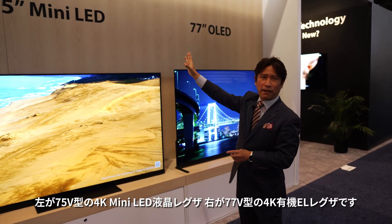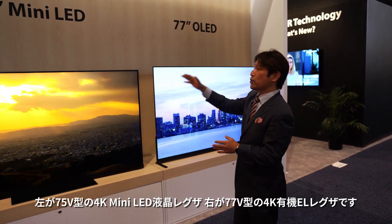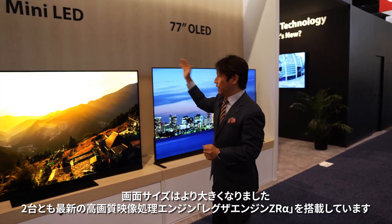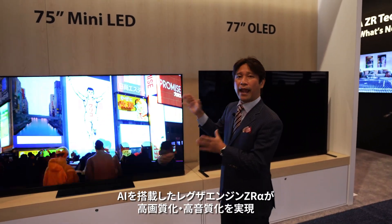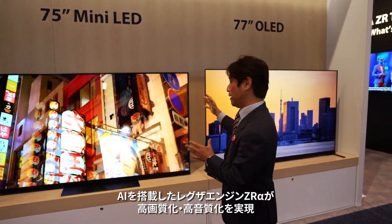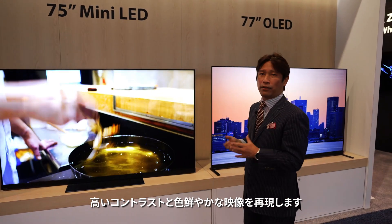We have 75-inch mini LED and 77-inch OLED TVs, and those are going much bigger and bigger in size. Both models have the latest Regza ZL Alpha engine, which has AI-powered picture and sound optimization, and can produce very great contrast and color.